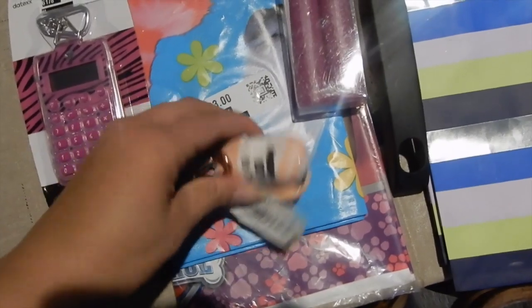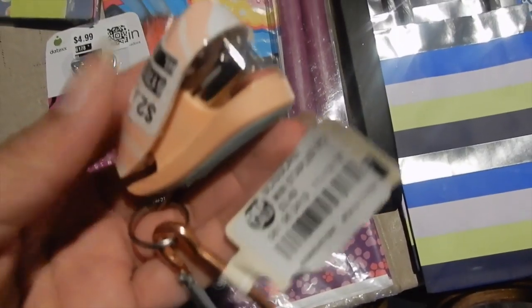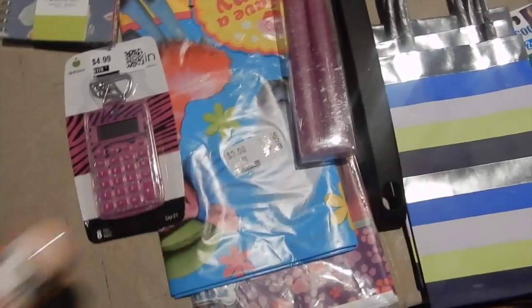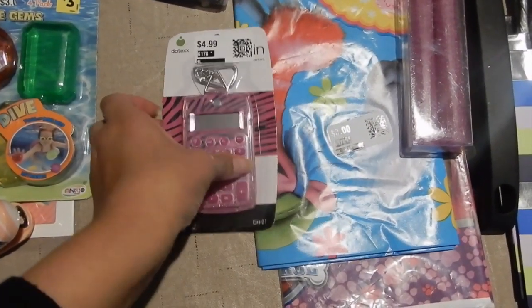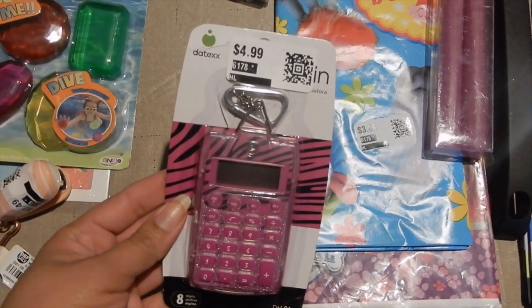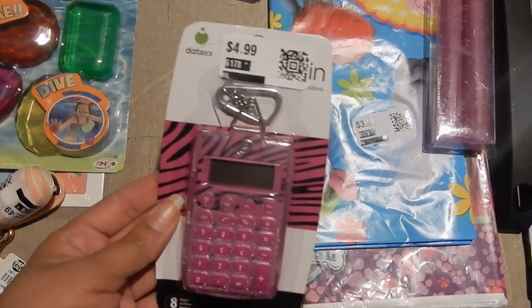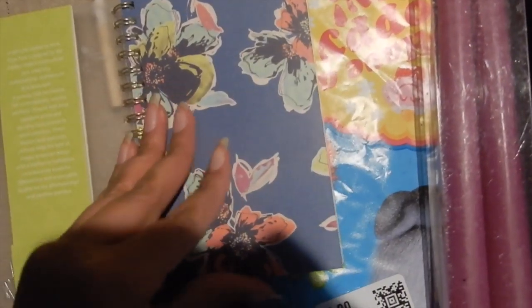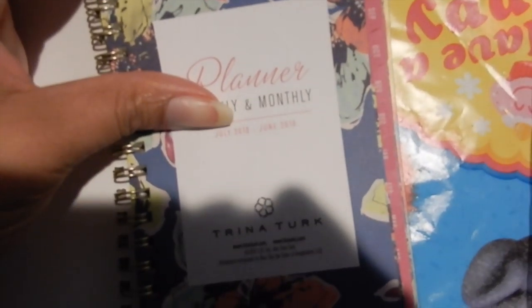We got a little miniature stapler — you can put it on your backpack or something. Then we got a similar little miniature calculator, something you can clip onto your backpack or put in your backpack. Then we have a calendar that's good for six more months because it ends June 2019. It's really cute — pretty colors, really pretty.